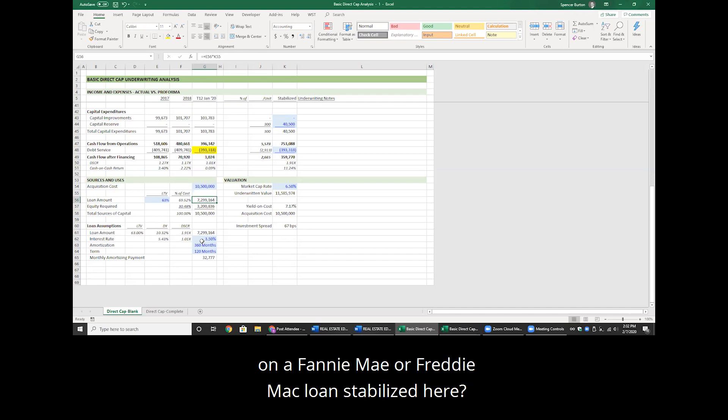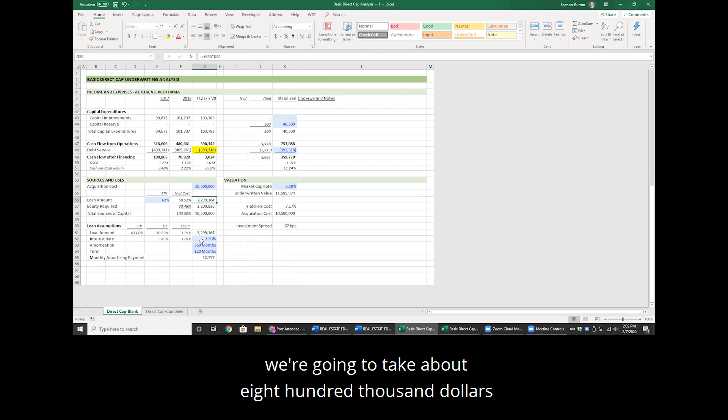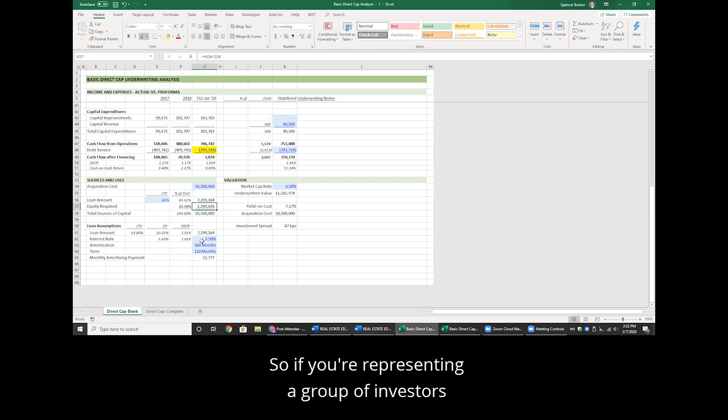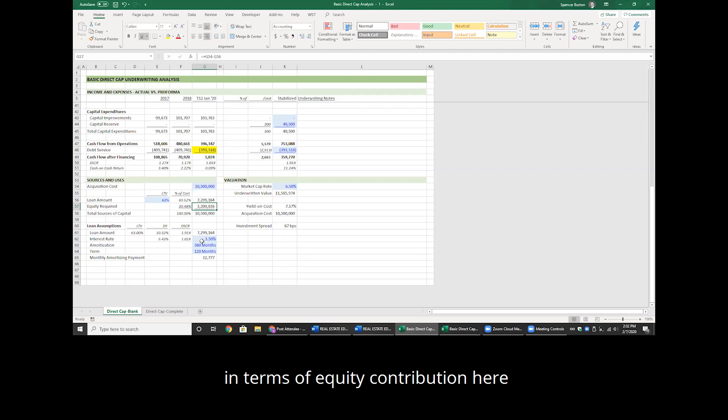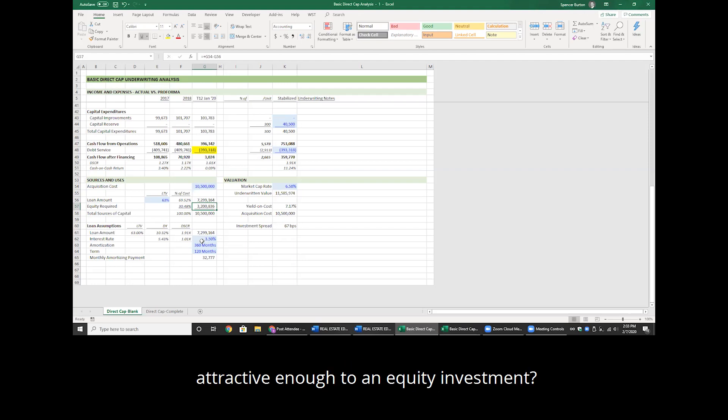Spencer: so once it's fully stabilized, we believe we can get the new Fannie Mae loan at 70% — that's $8.1 million. We're borrowing $7.3 million on the bridge today, and when we refinance, we're going to take about $800,000 of equity off the table. We have to raise roughly $3.2 million in equity and can give some equity back to partners at stabilization.